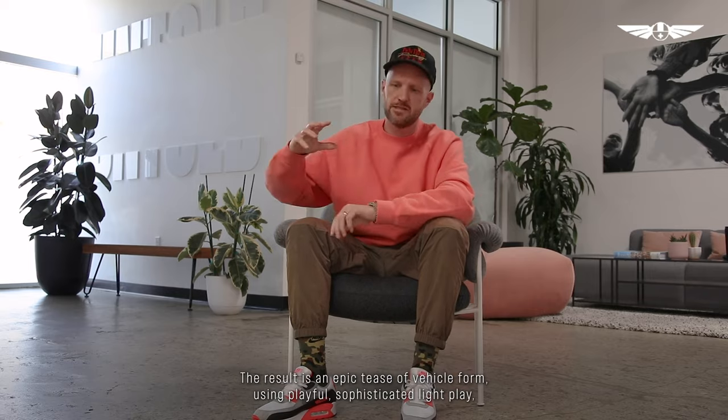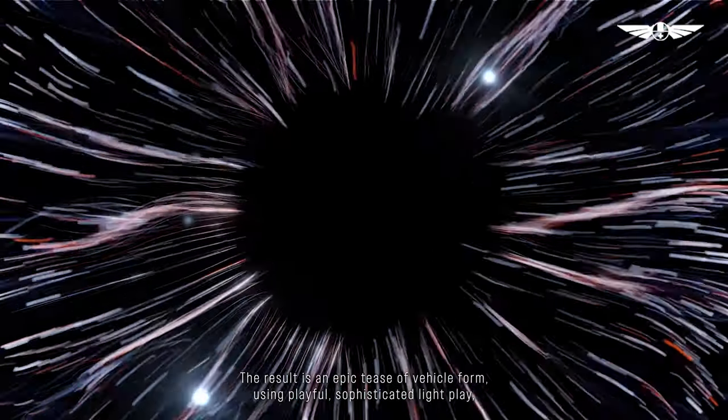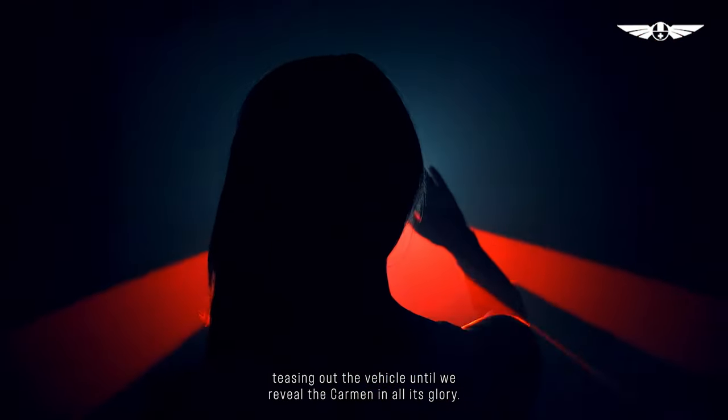The result is an epic tease of vehicle form using playful, sophisticated light play, teasing out the vehicle until we reveal the car in all its glory.